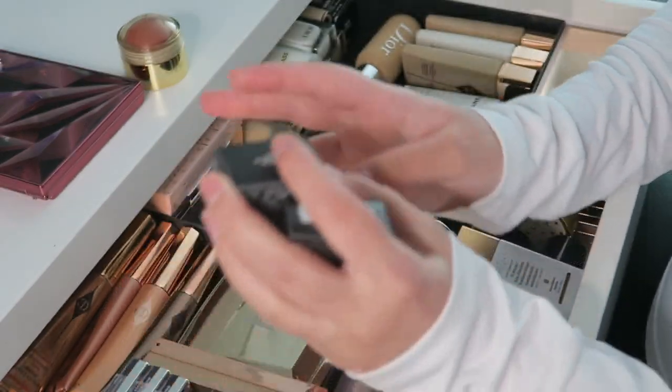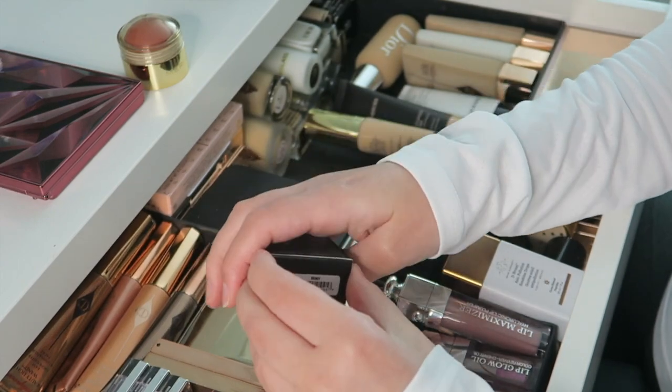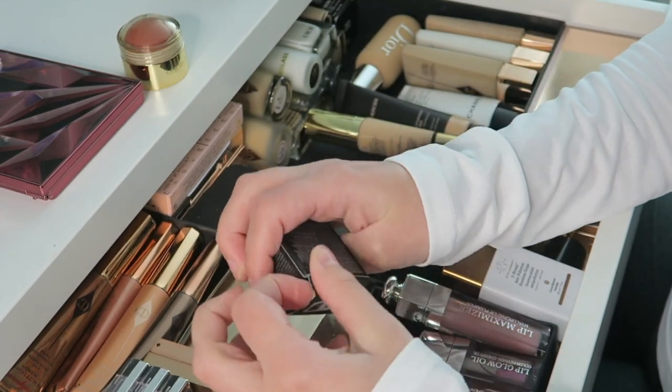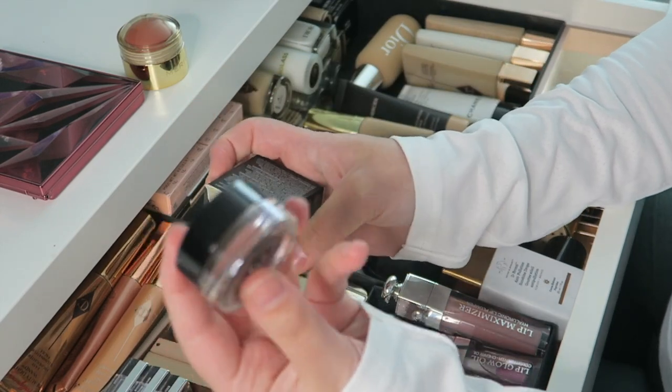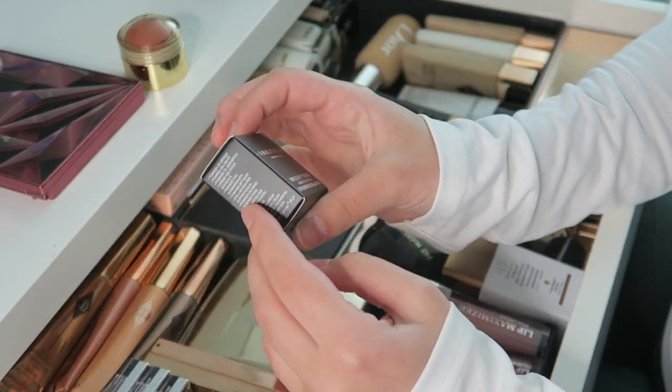Then I have some new products not yet taken out of their boxes. I have the Anastasia Dip Brow in Ebony — I've been using my current one for two years and it's getting very dry, so I bought a new unopened one ready to go once I finish the old one.